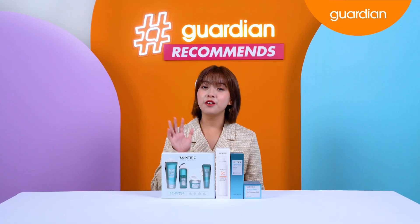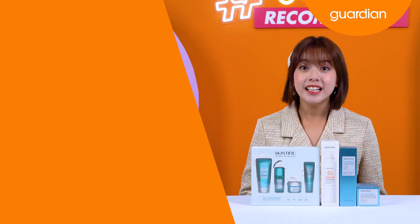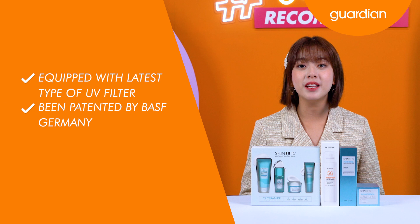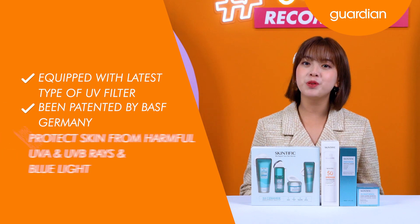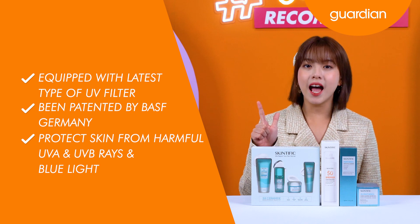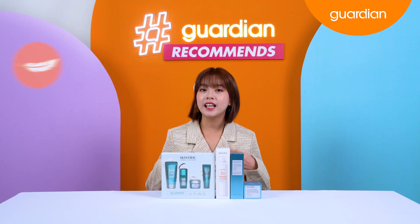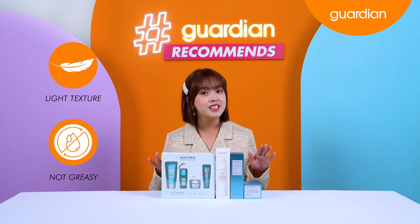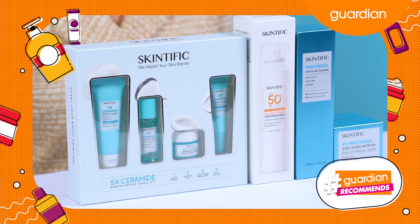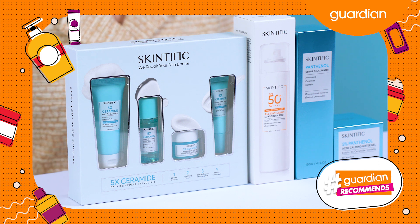The sunscreen with the main content of 5x Ceramide can repair and restore your skin barrier. It is equipped with the latest type of UV filter tightened by BASF Germany, which can help protect your skin from harmful UVA and UVB rays as well as blue light without irritating your skin. It has a lightweight texture that absorbs quickly, is non-greasy, and gives a moisturizing finish. Additional hyaluronic acid content can also restore and lock moisture in your skin.